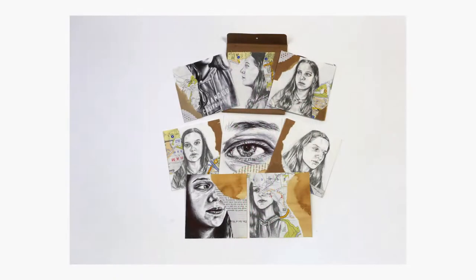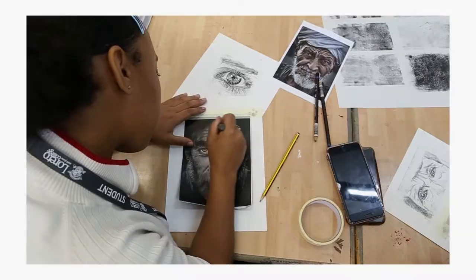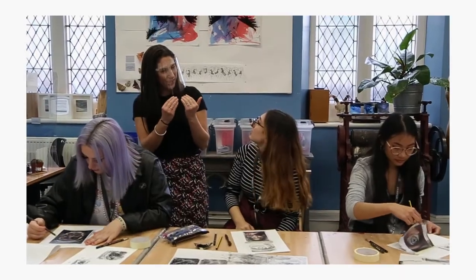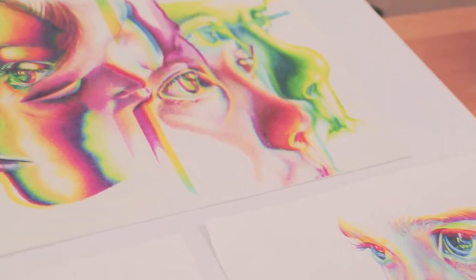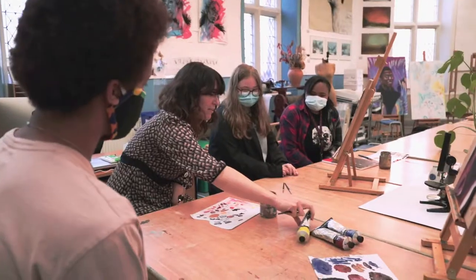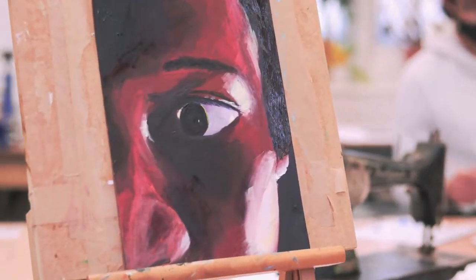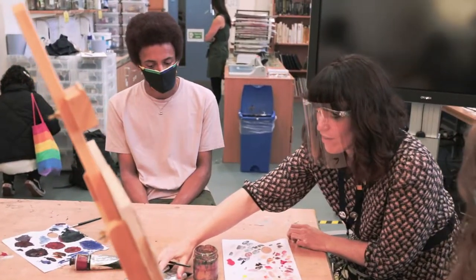During the first year, students complete an induction project which helps them to explore different techniques and discover what kind of artist they are. This is important in the second year, where students go down their own creative path and perfect their skills to complete a project of their own choice. Fine Art is different to all of the other art subjects available at Loretto, as it is a traditional approach which is particularly varied, allowing for all styles and techniques to be used.